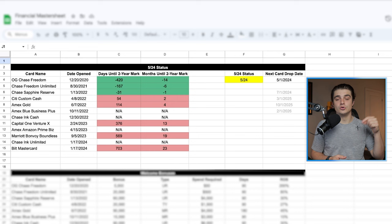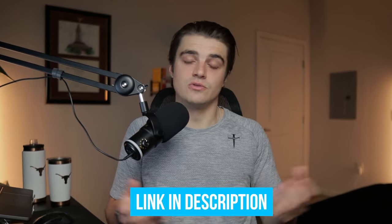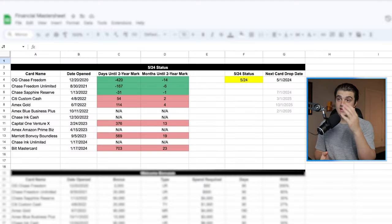For those of y'all that have been with the channel for a while, you'll know that I have a dedicated spreadsheet that helps me to basically pick exactly what card I should be applying for next. And I always leave that in the description of any of these roadmapping videos completely for free. So what we're going to do here today is go through this spreadsheet of mine and break down each one of the sections in it.